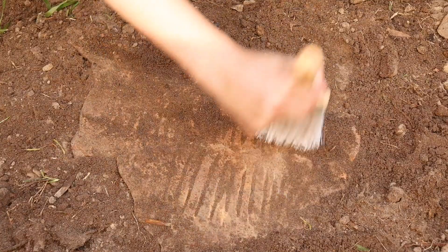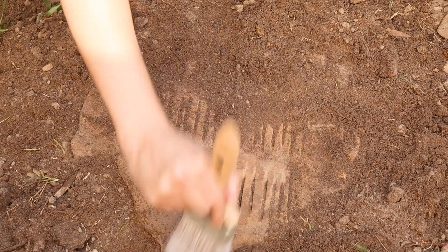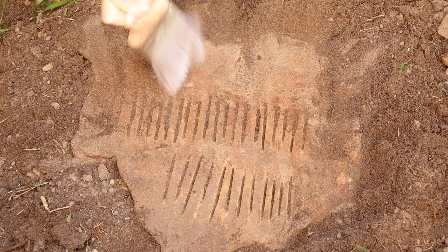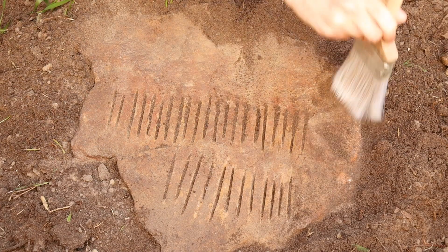Many ancient civilizations independently came up with forms of basic tallying, where counting was tracked by lines drawn in the earth. But once a number gets big enough, a basic tally becomes unmanageable, because every time you want to know how many there are, you have to count them all. Even when the tallied number is small, it can be hard to distinguish what it is without counting.